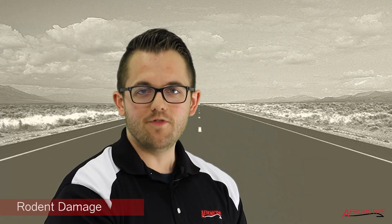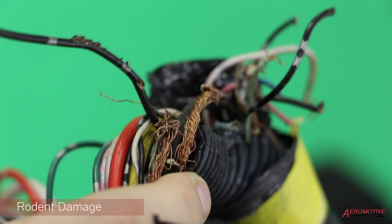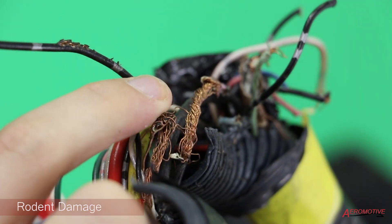Rodent damage is one of the most common forms of damage we receive here at Aeromotive Services. The reason that rodents are so attracted to wiring is that the wire is extruded through a series of dies that are lubricated by peanut oil or vegetable oil.